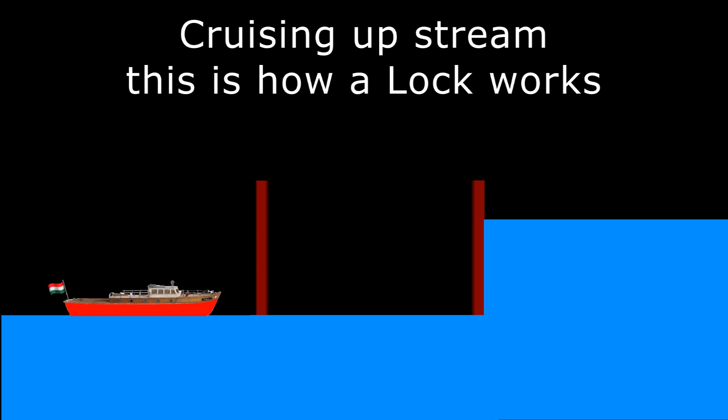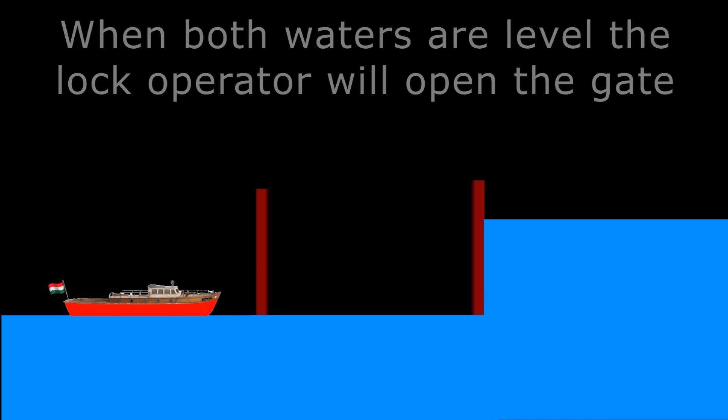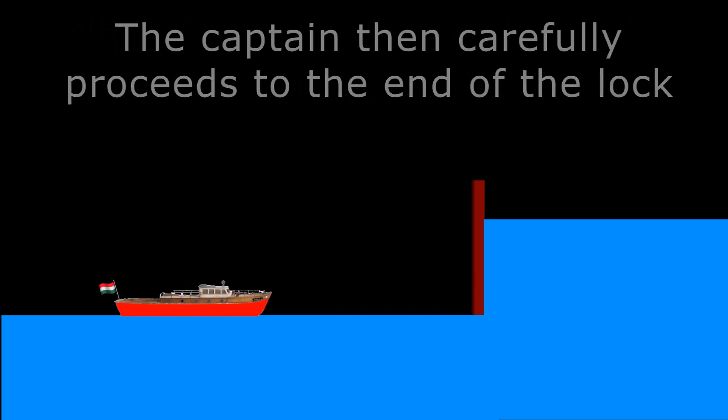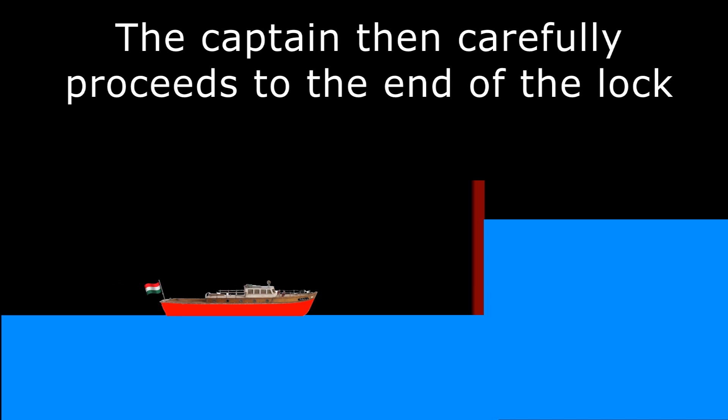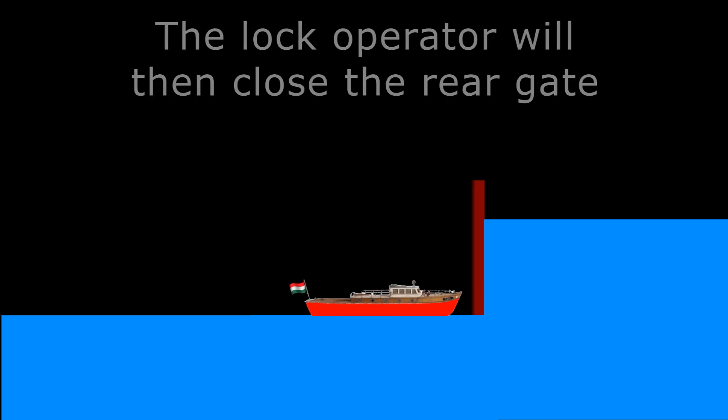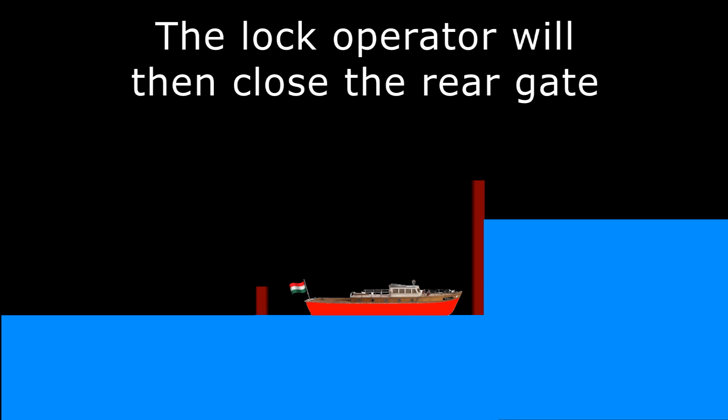The ship captain has to wait to be informed when the lock water level is the same as in his river. When the gate is fully open a green light will indicate it is safe to enter the lock. The captain steers the ship so it doesn't scrape the lock sides and to provide adequate clearance for the rear lock gate to close again. The ship is tied to the side of the lock so it can move up or down but not back or forward.